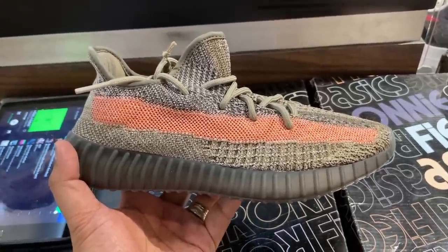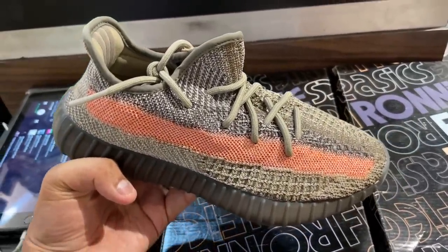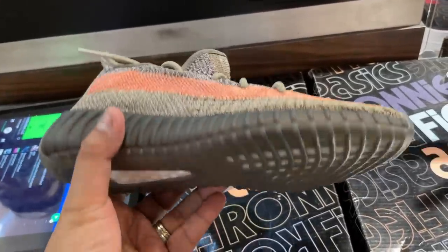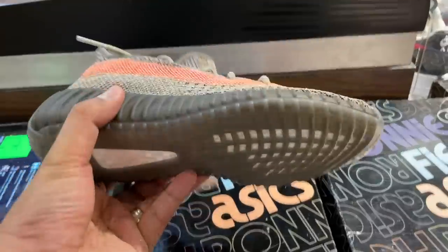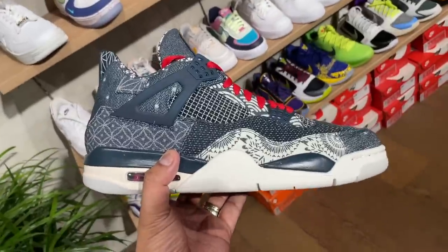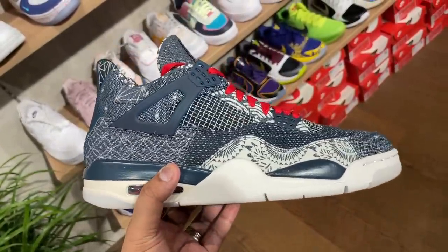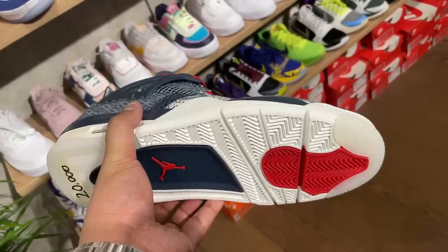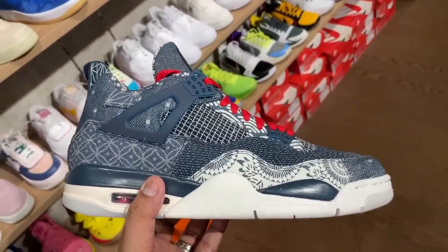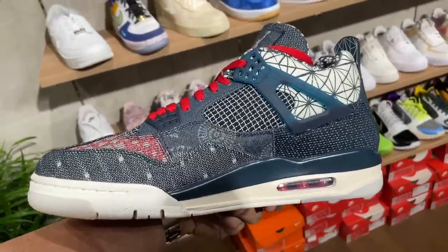They also had the new Yeezy — I forget what it's called — but it looks so much better in person than in pictures. Some sort of grayish brown with a salmon streak along the edge. Really nice looking. I probably would have bought it, but I'm kind of tired of the 350s already. They also had the Jordan 4 Sashiko, which looked really nice — super dope. The different textures, the different patterns. It was selling for 20K, so that kind of pulled me back a bit. But if you guys are looking for it, it's there in different sizes over at Soul Republic.